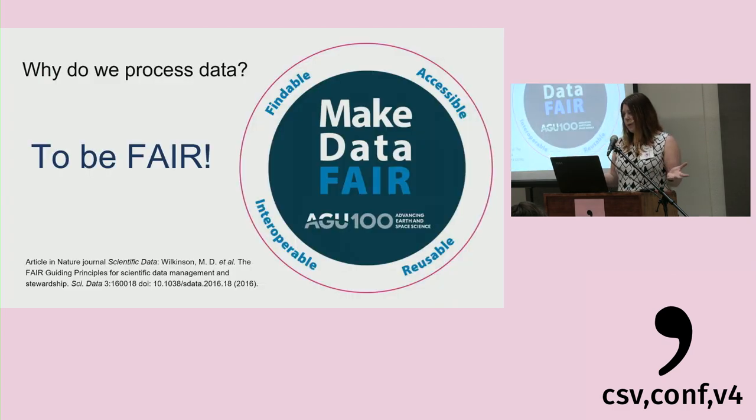So why do we process data? It comes down to some principles we really think are very important: to make sure the data is findable, accessible, interoperable, and reusable — the FAIR principles. I'm introducing this slide early because I'm going to touch on all these principles during my presentation, as they're really the driving factors behind why we do a lot of what we do.